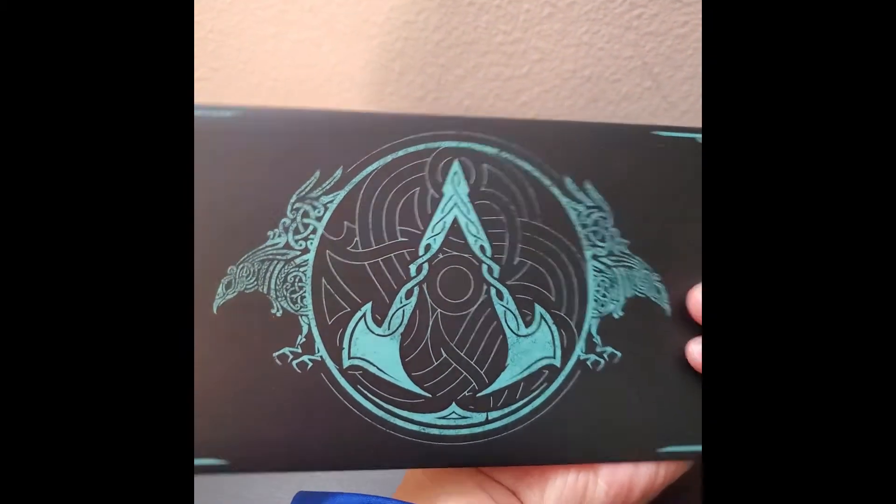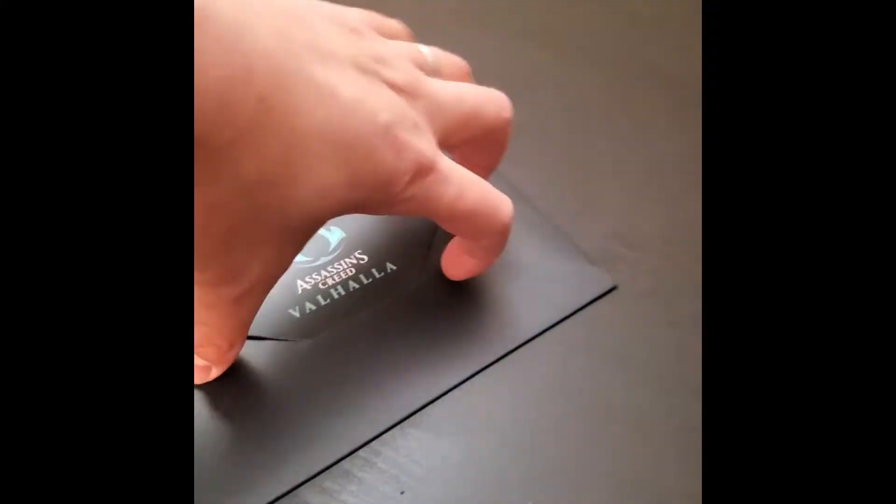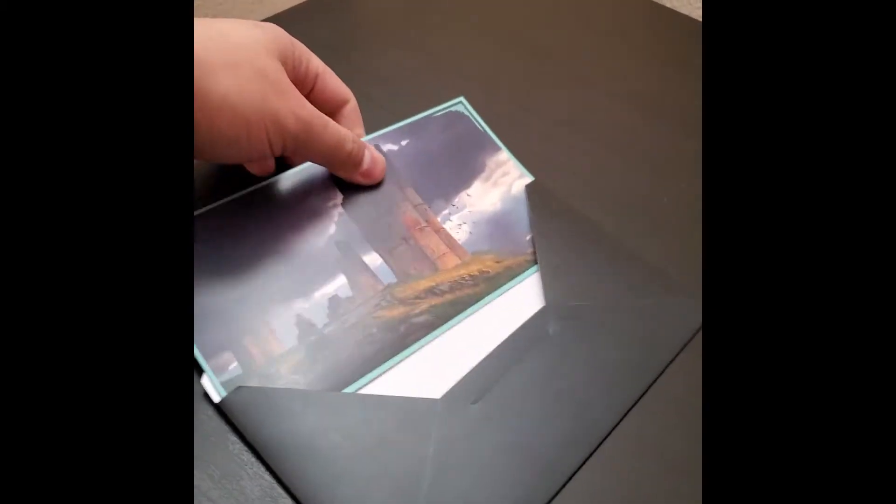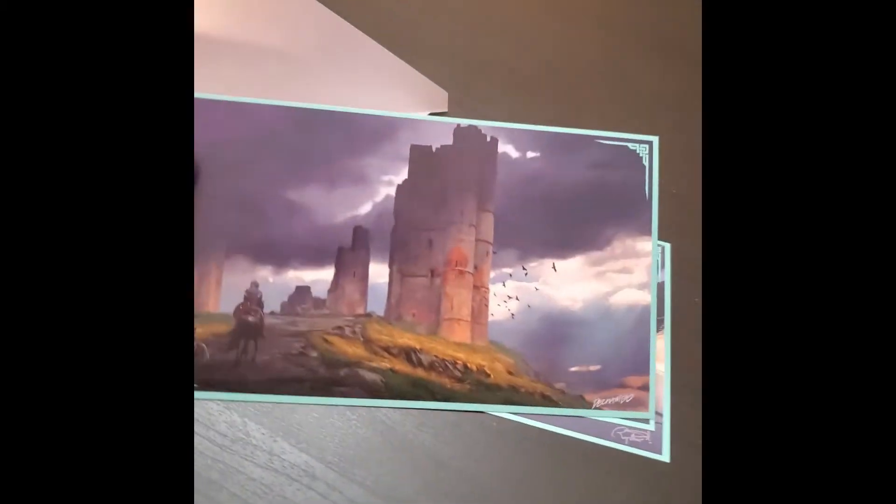First, let's take a look at the lithographs and move on to the female Eivor sculpture. These are great because they serve as a preview of what we can expect to see in the art book for this game, which should arrive early next week.